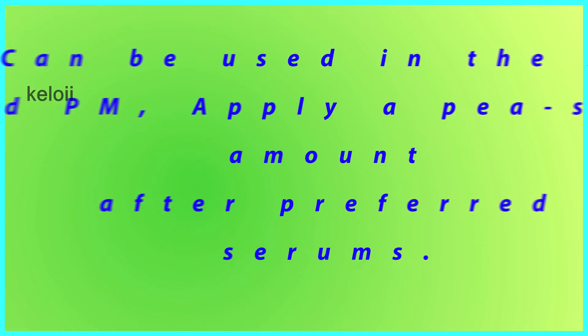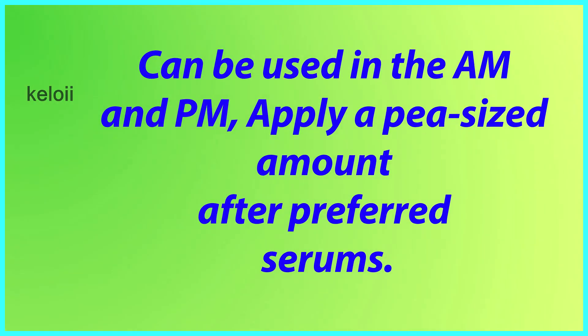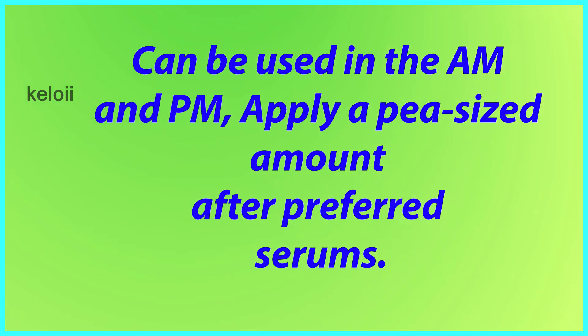How to Use: Can be used in the AM and PM. Apply a pea-sized amount after preferred serums.